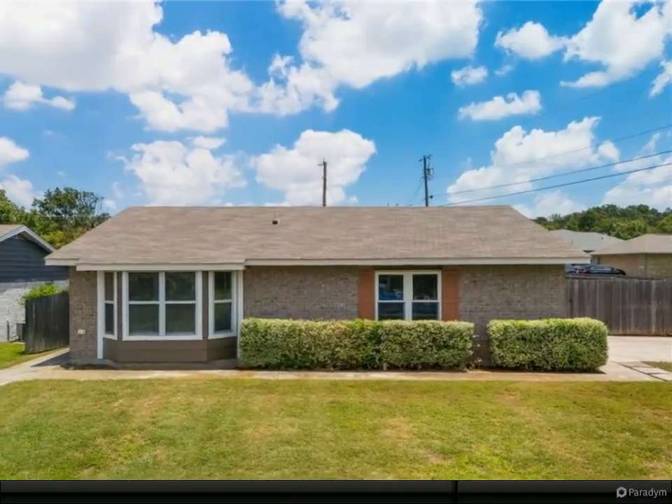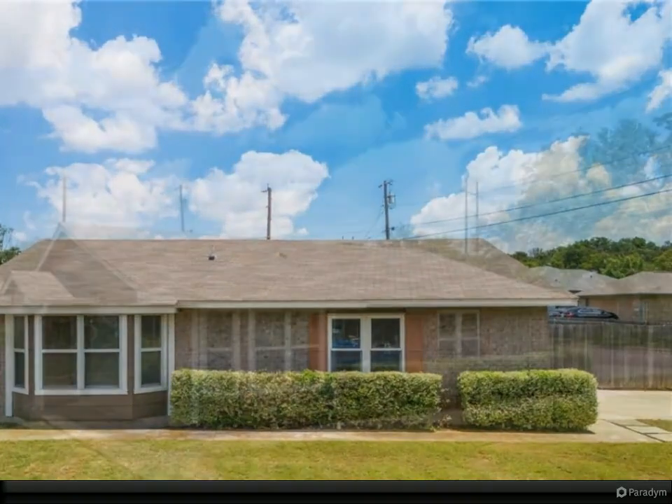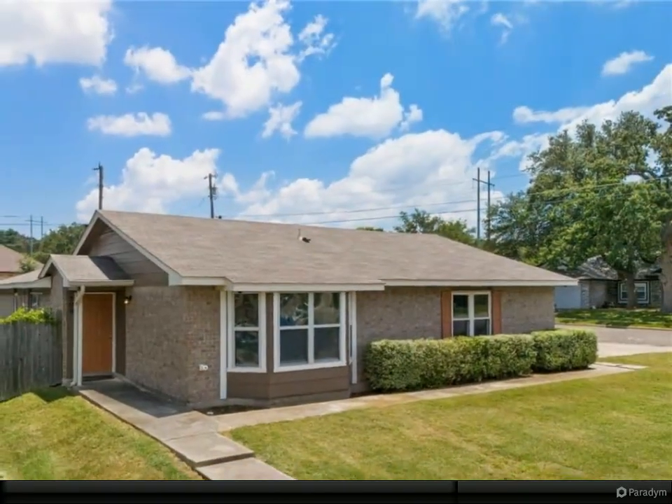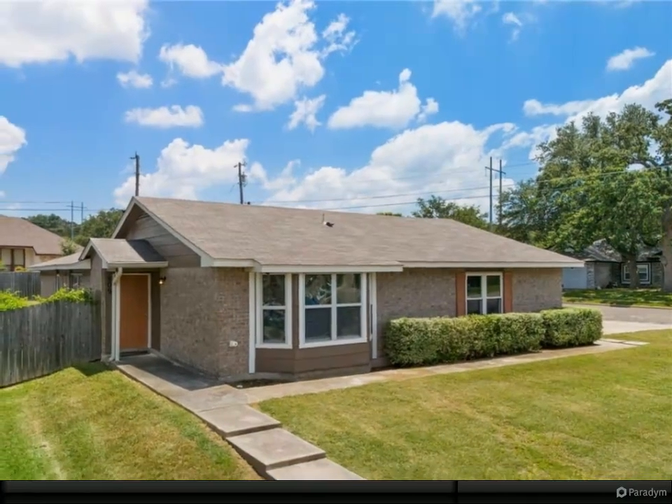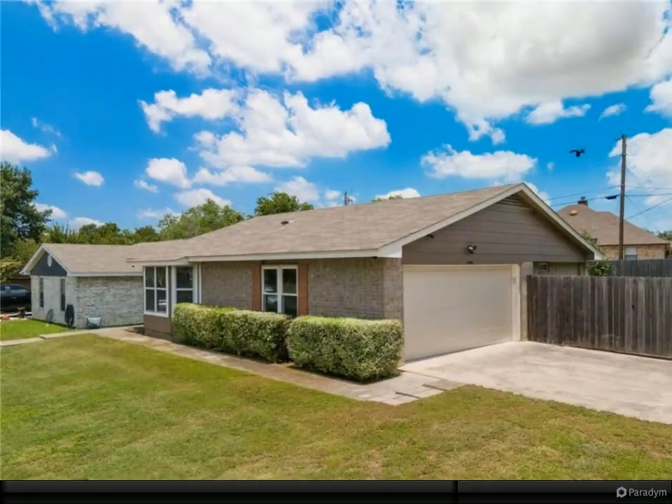This four-bedroom and two-bath home is located a hop and skip to the major shopping area. The large corner lot and private backyard will give you outside space for outdoor activities or for your doggies to run free.